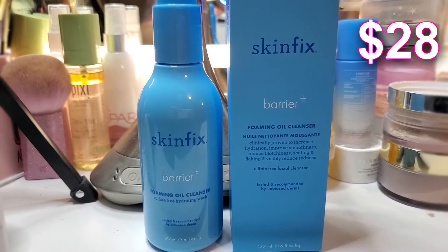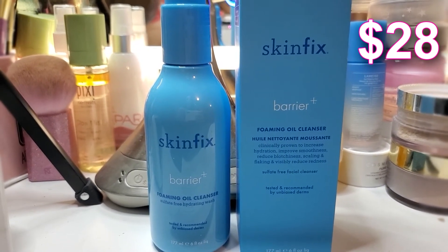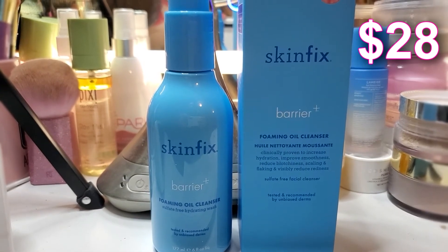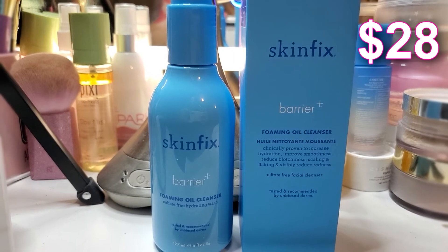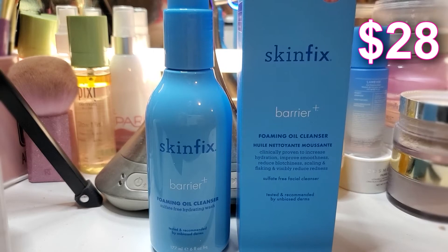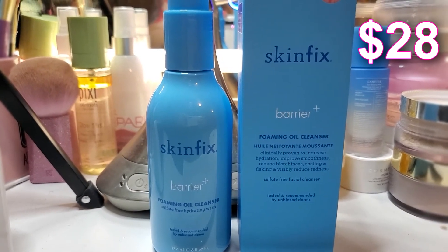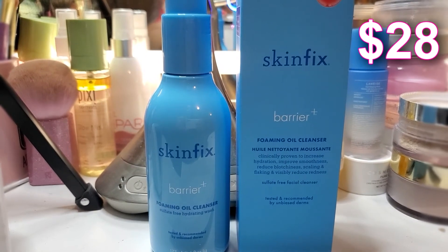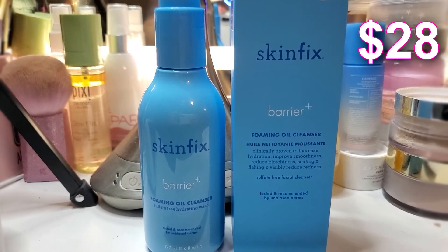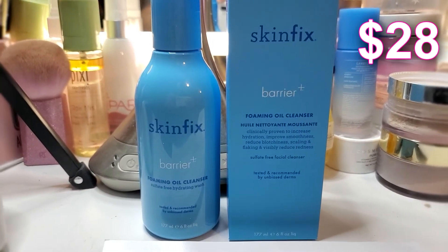Next up we have Skin Fix Barrier Plus Foaming Oil Cleanser. This foaming oil cleanser is the ultimate daily face wash, approved by dermatologists and adored by beauty editors. It's a Best of Allure Award winner — a hydrating creamy oil that lightly foams to wash away dirt and makeup without stripping your precious lipids. Gentle coconut-derived cleansers clear excess oil, makeup, and dirt, while skin-similar good fats — squalene, jojoba, and macadamia oil — help leave your lipids in even better shape. This item is $28.